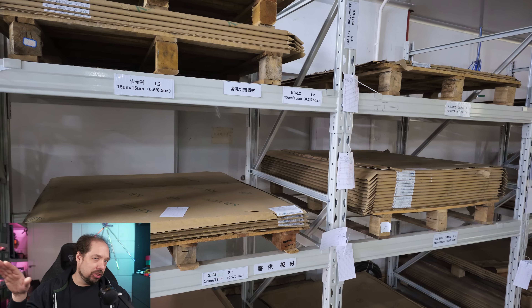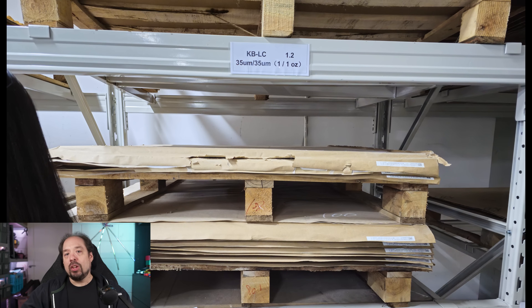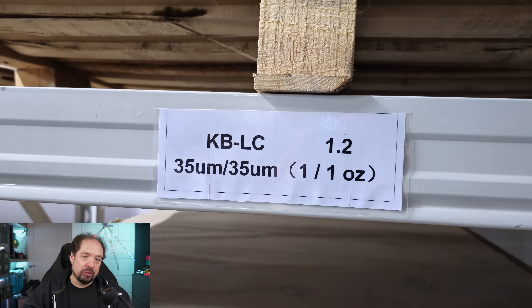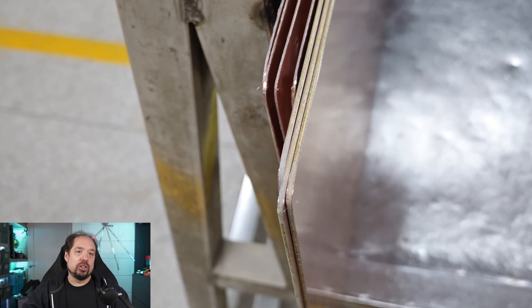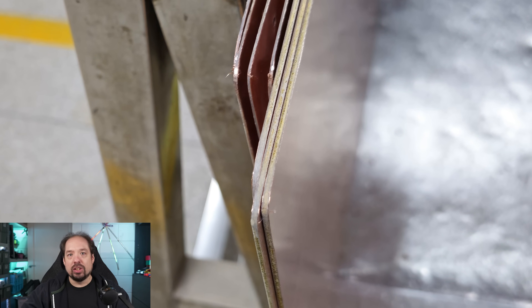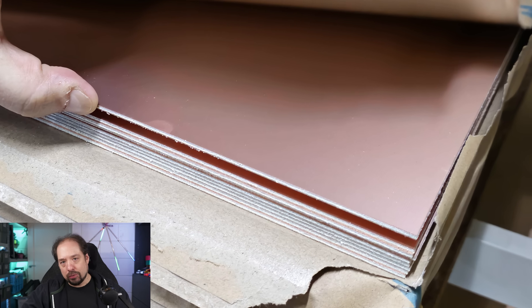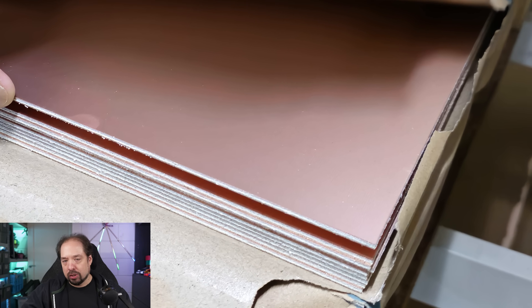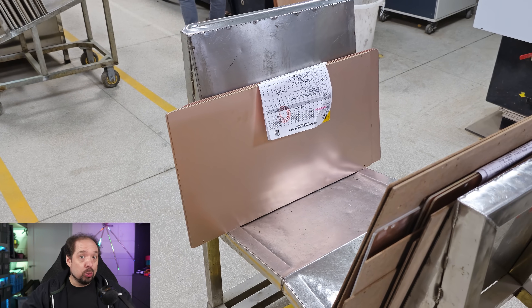For PCB manufacturing, they start off with a substrate that basically already has a copper sheet applied. Here you can see some racks where they have giant sheets of two-sided copper. It states the thickness in millimeters — 1.2mm, 1.5mm, or 1.6mm — and then the amount of copper on each side. You can see the fiberglass material in the middle and then the two copper sheets. For four-layer boards this is slightly different; those basically have multiple layers stacked on top of each other.